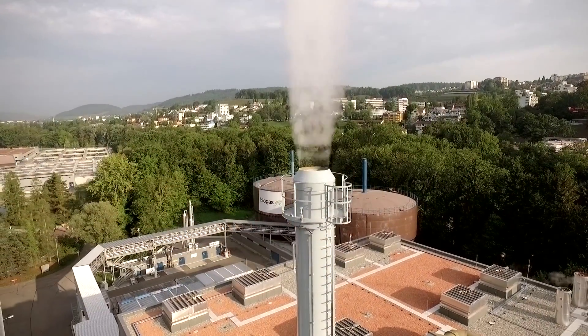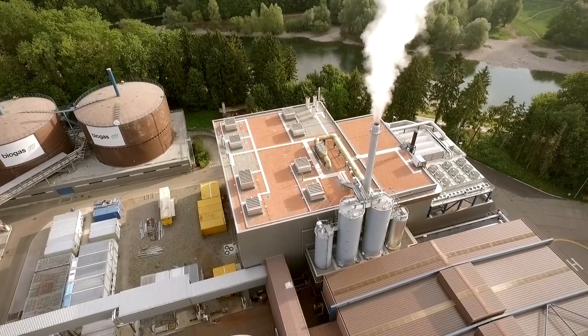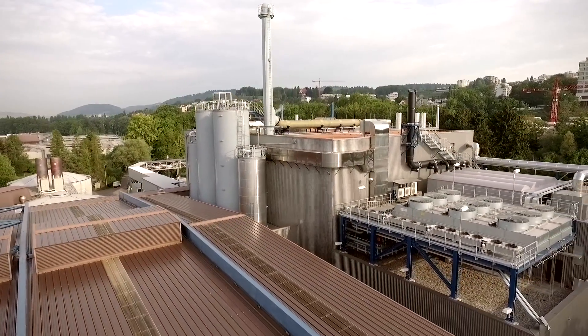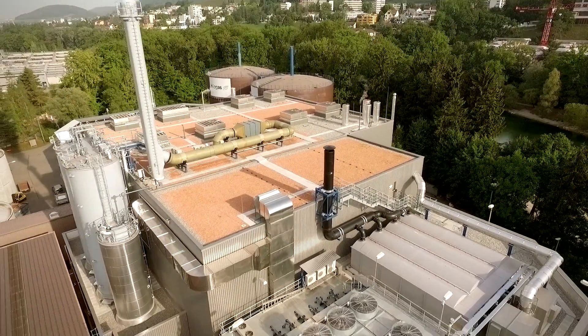Completed in 2015 with an annual capacity of 100,000 tons — enough to treat all the sewage sludge produced in the Zurich area — the turnkey project is based on Ototec's experience in fluidized bed technology and complies with the strictest environmental standards set by the European Union.